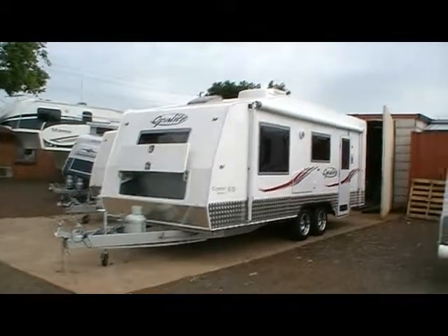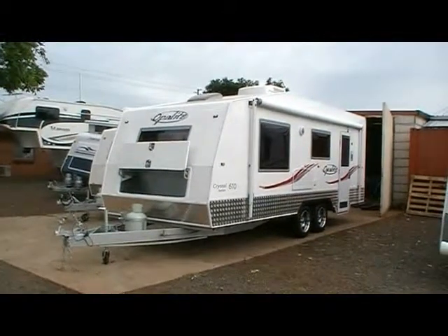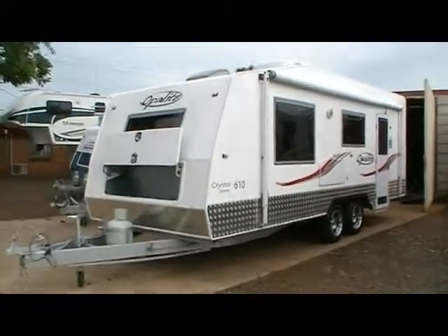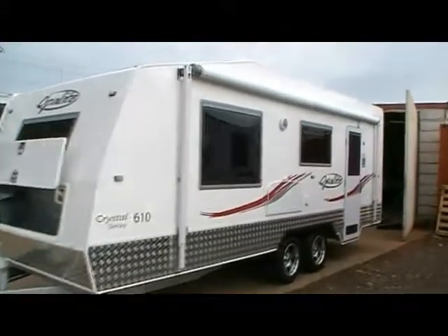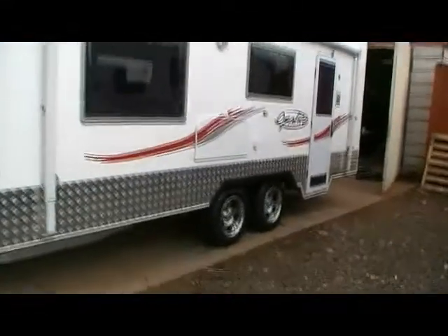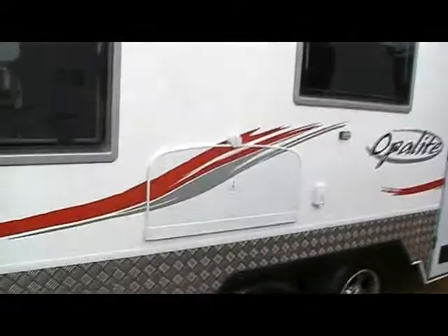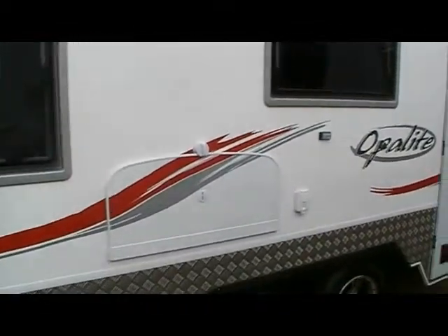Let me look today at the Opelike Crystal Series 610 Bunk Van, here for sale at Fraser RV. You can see the Dometic awning on the side, which comes as standard. Mag 15-inch wheels, standard. And the external table is now standard as well.